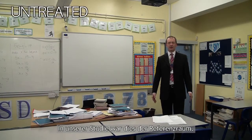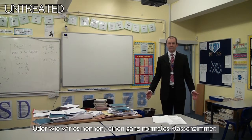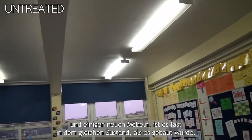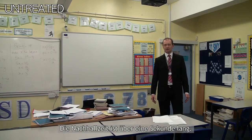In our study, this has been our control classroom — or as we call it, just an ordinary classroom. The building was constructed in 1957. Apart from a lick of paint and some new furniture, it's pretty much the same as it was when it was constructed. Its reverberation time is just over a second.